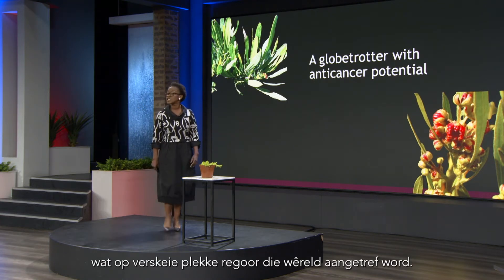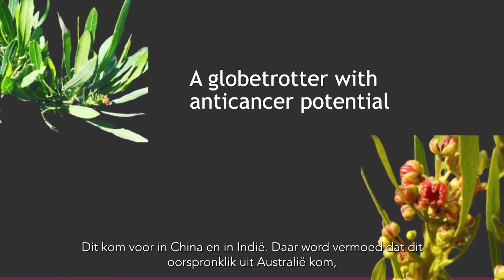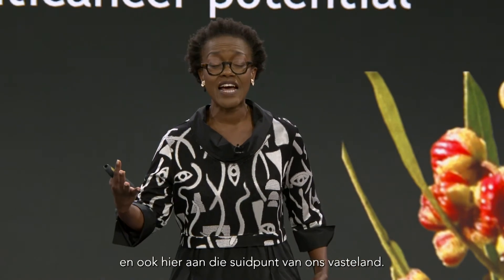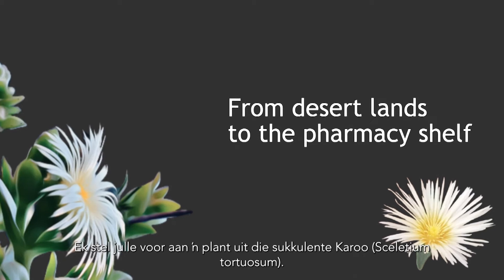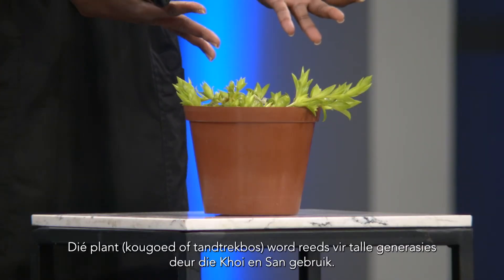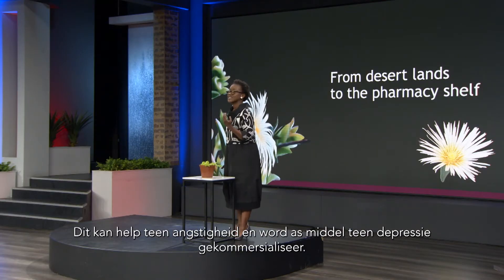Dodonaea viscosa is found in many different parts of the world — in China, in India — and it is thought to have originated from Australia. Here in Africa it is found in Kenya and including the southern tip. This particular species has got an anti-cancer agent that is now important for potentially commercializing this plant. Next, I introduce you to a plant from the succulent Karoo which I have right here. This particular plant has been utilized by the Khoikhoi and the San for many generations. It has an anti-anxiety agent and is being commercialized for its antidepressant effects.